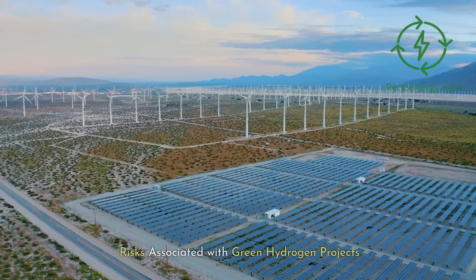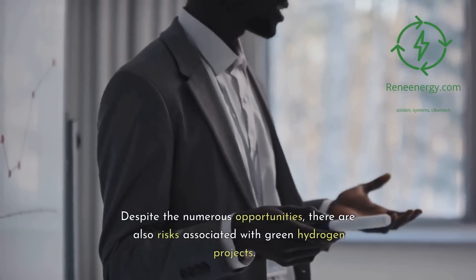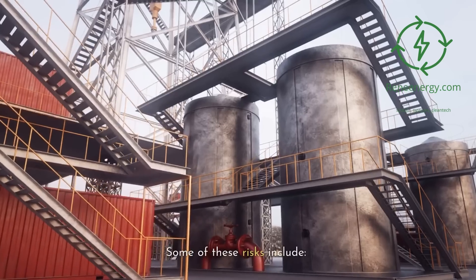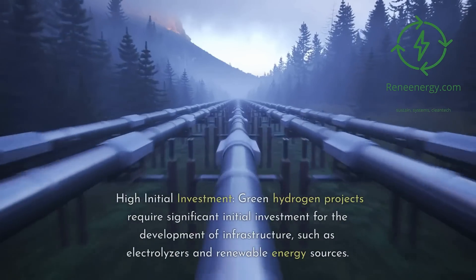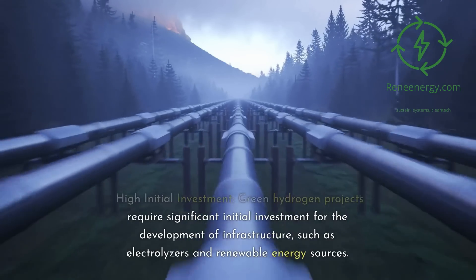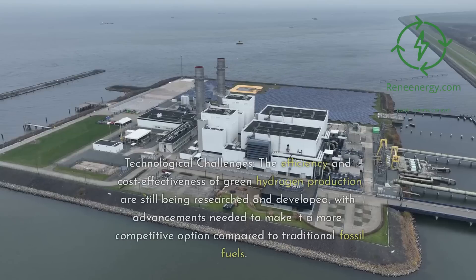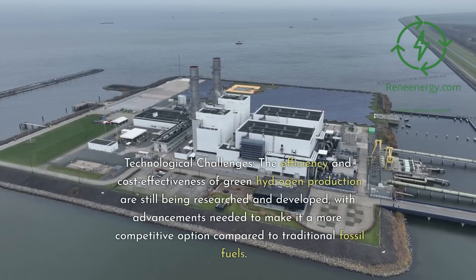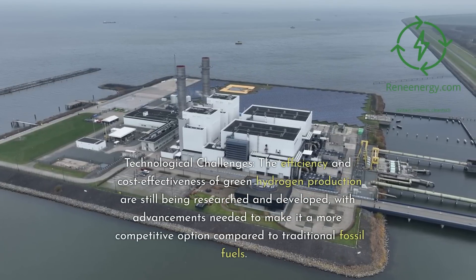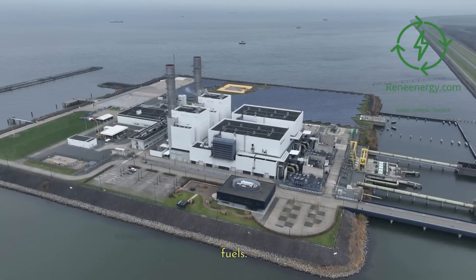Risks Associated with Green Hydrogen Projects. Despite the numerous opportunities, there are also risks associated with green hydrogen projects. High initial investment: green hydrogen projects require significant initial investment for the development of infrastructure, such as electrolyzers and renewable energy sources. Technological challenges: the efficiency and cost-effectiveness of green hydrogen production are still being researched and developed, with advancements needed to make it a more competitive option compared to traditional fossil fuels.